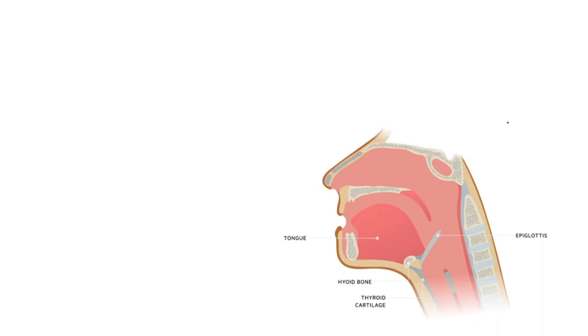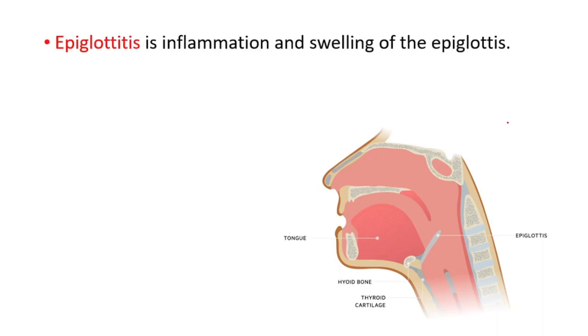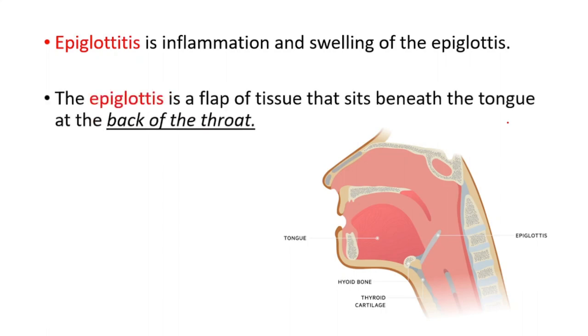Hey everyone, in this video we're going to talk about epiglottitis, which is a medical emergency. Epiglottitis is inflammation and swelling of the epiglottis. The epiglottis is a flap of tissue that sits beneath the tongue at the back of the throat.